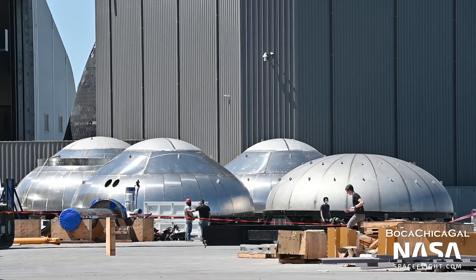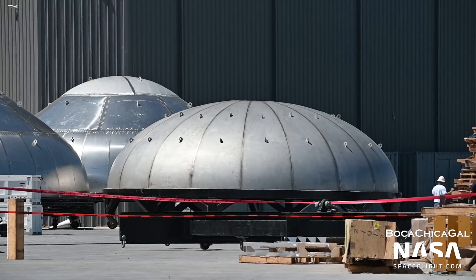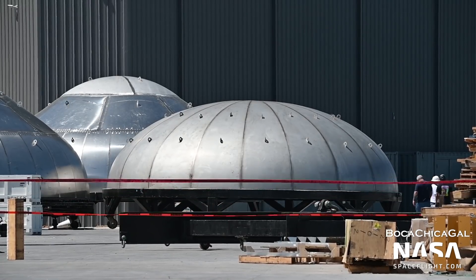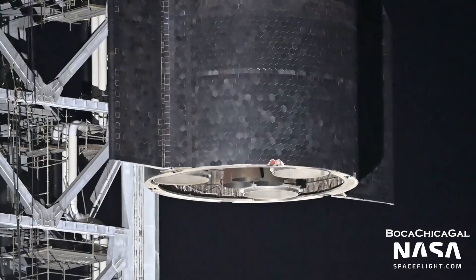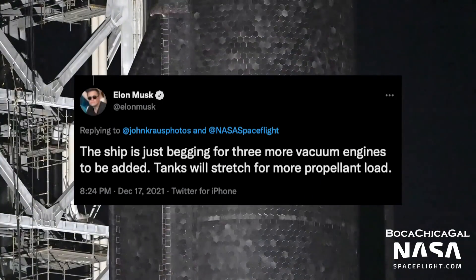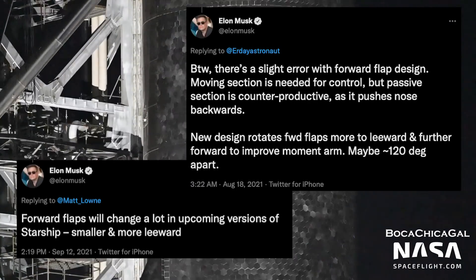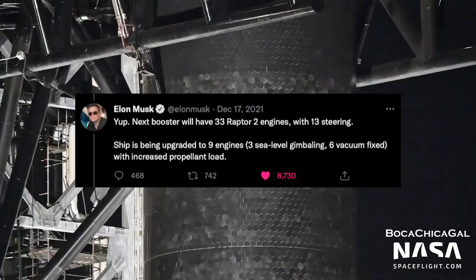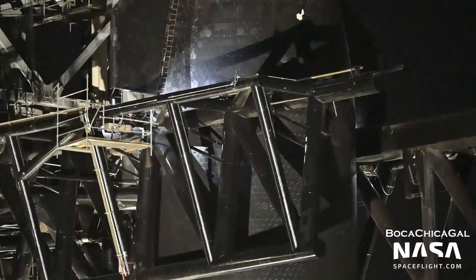Domes with a flatter profile are also coming — we've seen one at the production site recently, and a test tank made with them wouldn't be surprising. There are also design changes teased or mentioned by Elon that we haven't seen evidence of yet, including stretching Starship's tank section, changes in flap placement or static aero surfaces on the nose cone, and the increase of Raptor engines on the ship from 6 to 9.